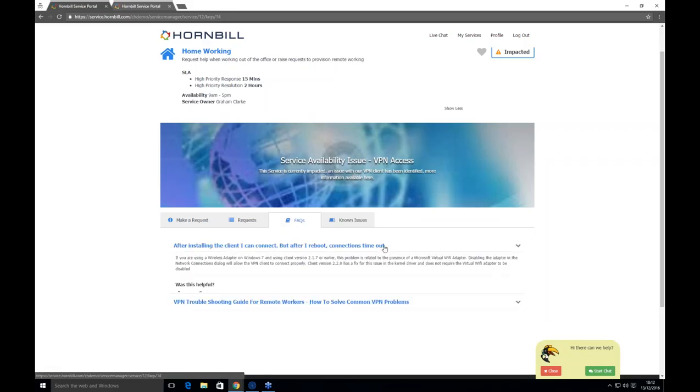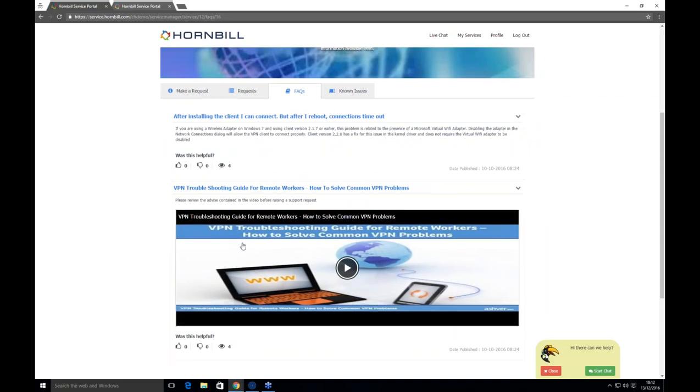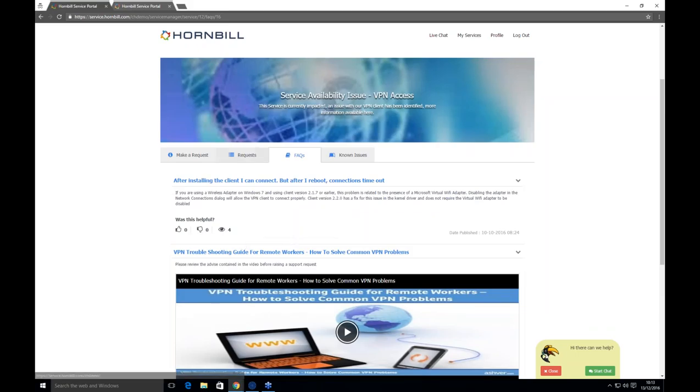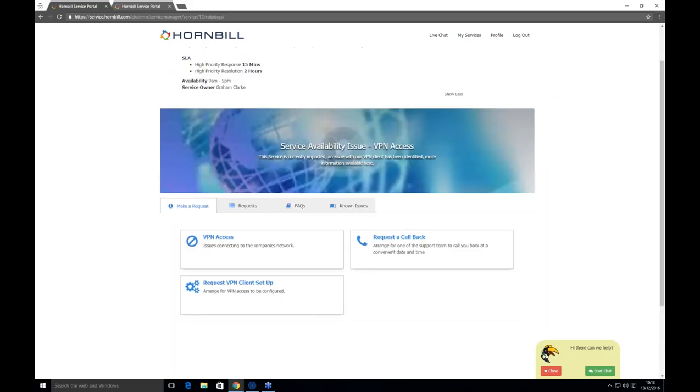FAQs — the explicit knowledge — can be published to the self-service portal in the form of text, videos, or hyperlinks. Active requests against a particular service are shown under the requests tab. If Steve still wanted to log a ticket, he can — the service has been split into three catalog items, each clear on what it's for. ITIL jargon is irrelevant; it doesn't matter if it's an incident or a request — Steve just clicks on the relevant catalog item.